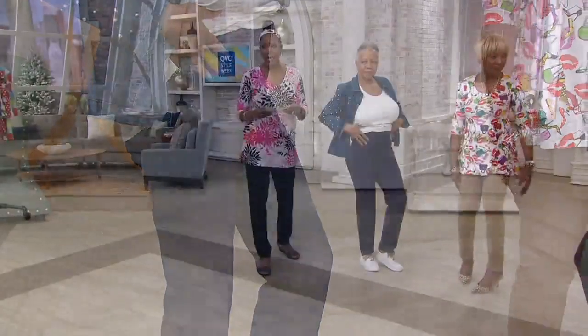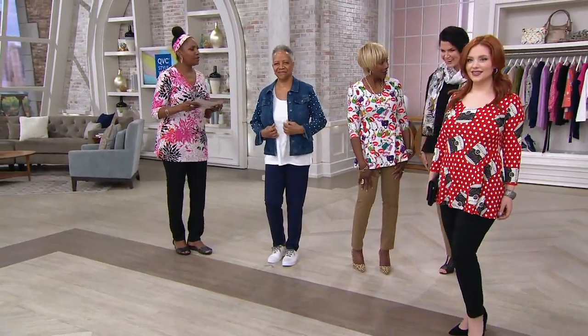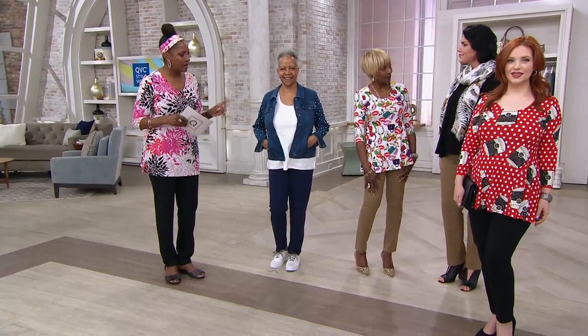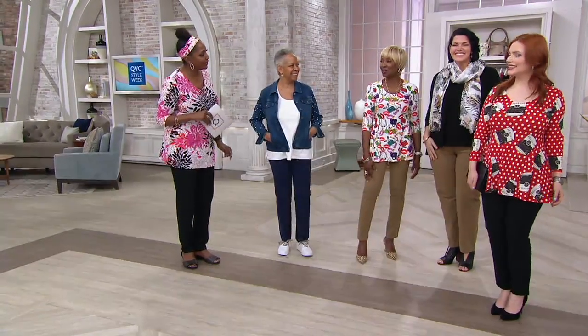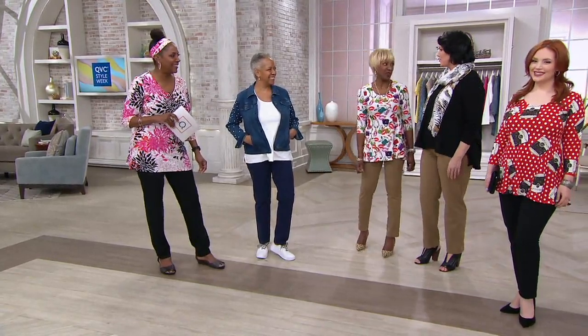Then we go to Betty. Hi Betty — are you wearing the tall? Betty is 5'9" and she's just meeting Renee for the very first time. She's in a large tall. She's the beautiful Taylor's cousin — I didn't know that.